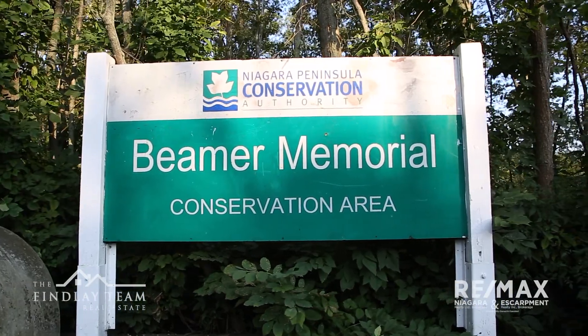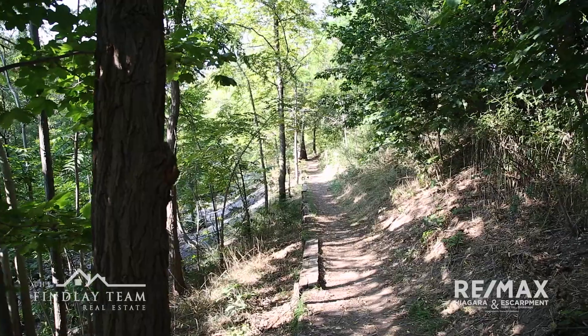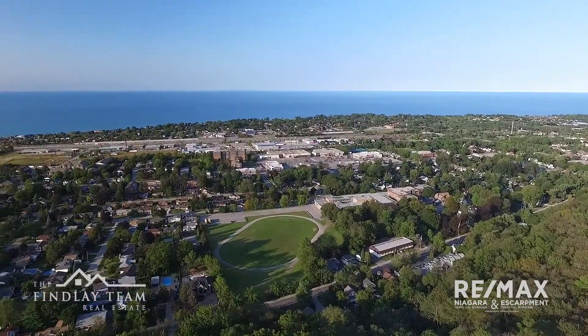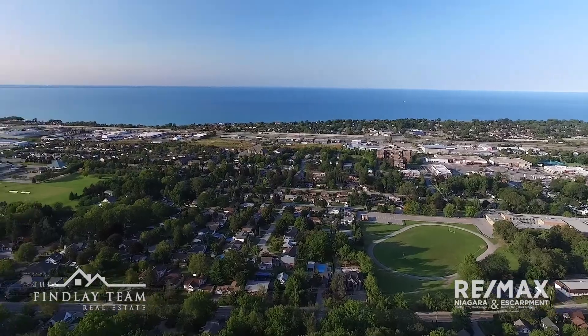The Beamer Memorial Conservation Area is one of the most impressive views in the region. Here, you can stand atop the escarpment and take in amazing panoramic views of Grimsby and Lake Ontario.